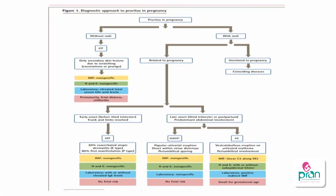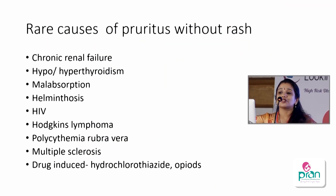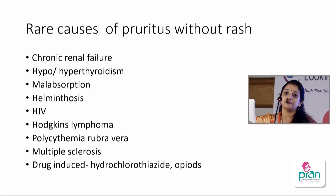In summary: pruritus in pregnancy with rash leads to the dermatological conditions — atopic eruption of pregnancy, PUPPP, and pemphigoid gestationis. Without rash, the main concern is ICP. Rare causes of pruritus without rash include chronic renal failure, hypothyroidism, hyperthyroidism, malabsorption, and helminths — these are the four key conditions to remember when evaluating a patient with pruritus in pregnancy.